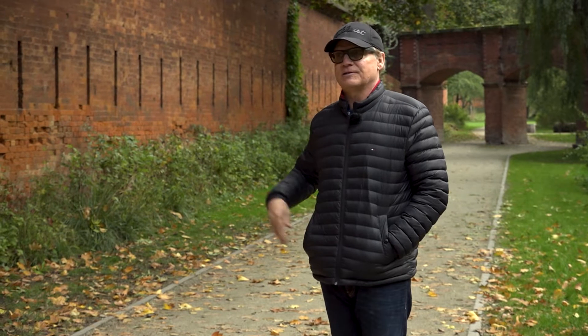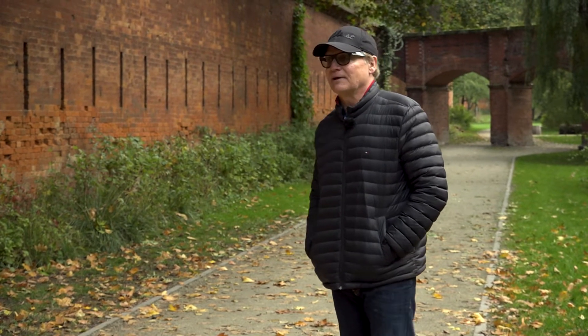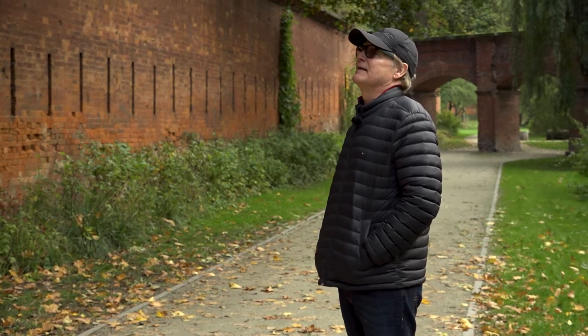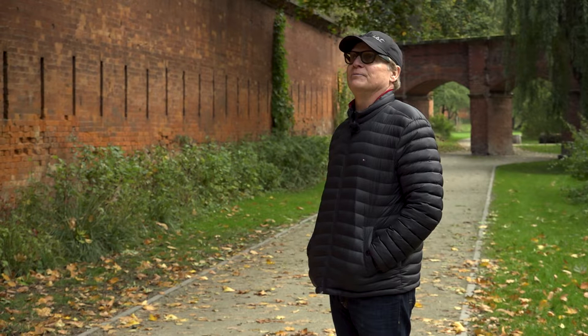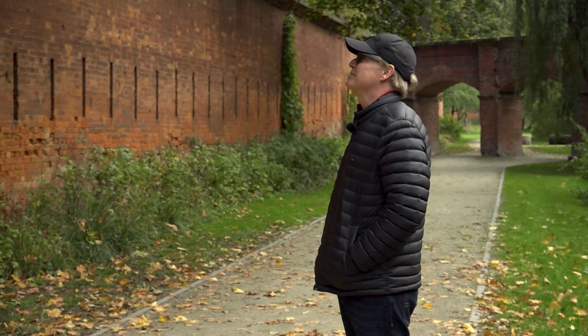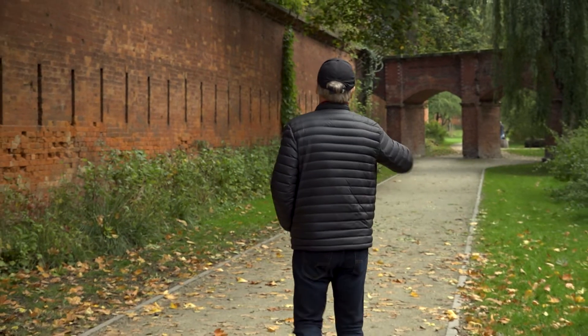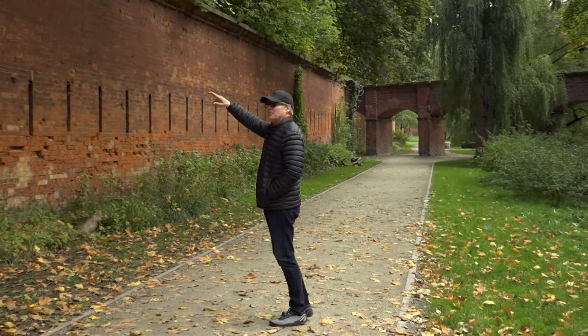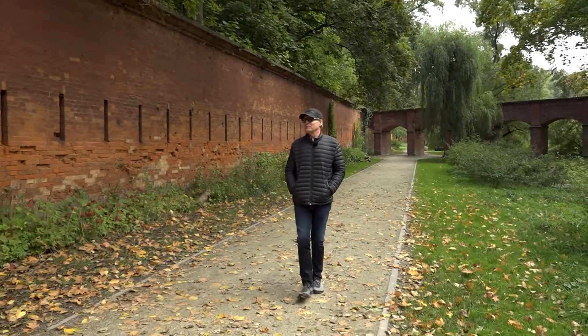It separated the Old Town from Żoliborz and was really a huge boa constrictor in the ointment — a massive thing to get around. As you can see, this wall goes way down there, all the way around. It's a couple of kilometers or so around it, maybe more.